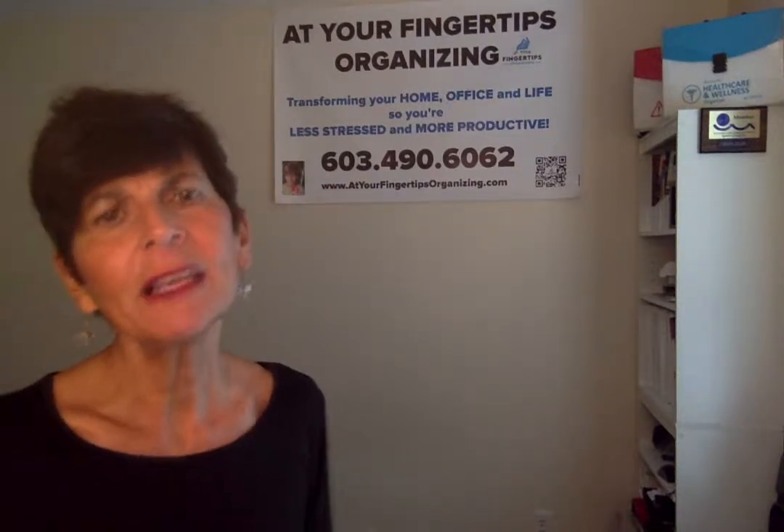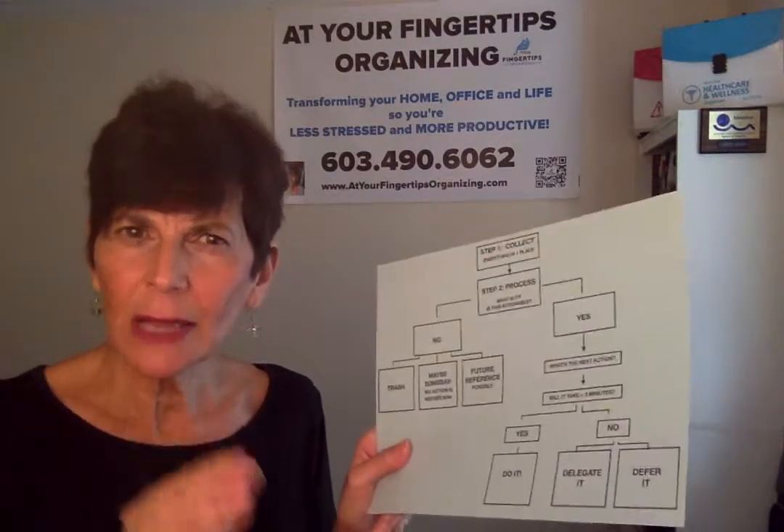These first two steps alone will really help you clarify all your to-do's — what the next step is, how long it will take, and whether you can do it right away. If you're feeling overwhelmed by everything you need to do, I challenge you to follow along this month: take these first two steps — Collect and Process. Tune in next week when I summarize David's third step, Organize, which is my favorite topic. My goal is to educate you every week on how to get more organized and productive so you save time, save money, and have what you need at your fingertips. Thank you so much for watching!